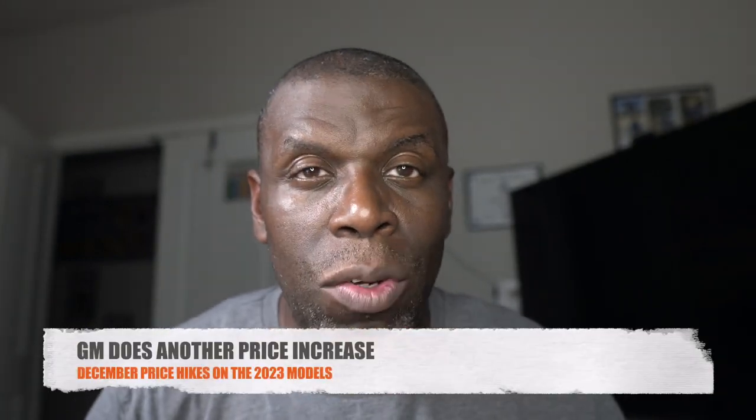Welcome back to another video. Today we're going to be talking about why your truck is delayed if you ordered a 2022 or 2023 Sierra, and also what is up with the price increases. I'm going to talk about the price increases and show them to you.